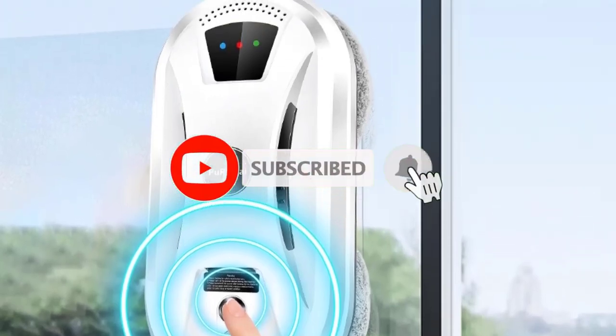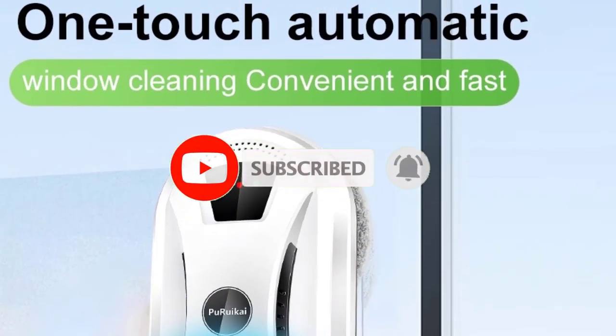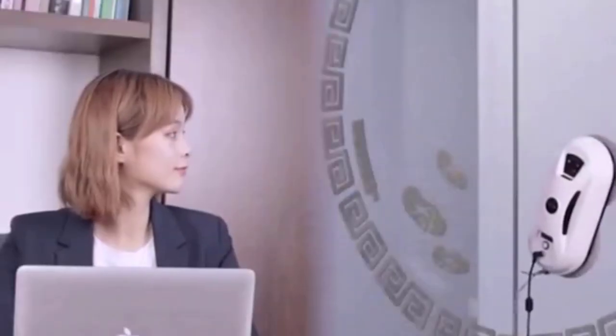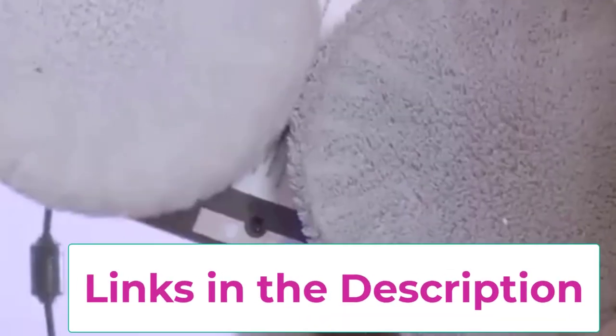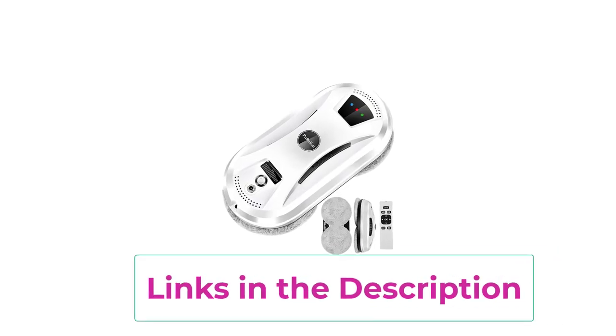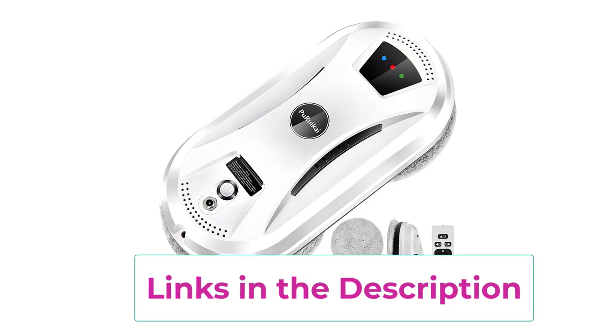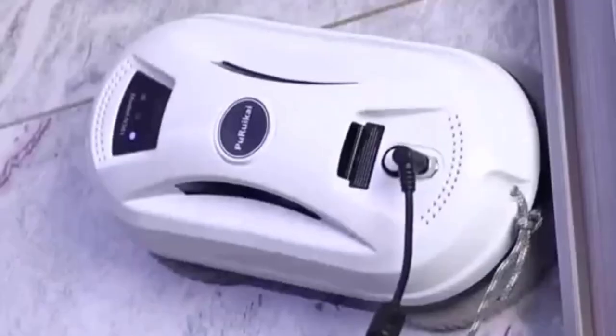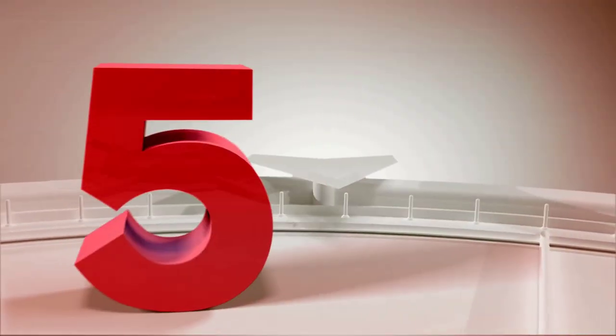Ideal for home use, this robot combines convenience with high performance, allowing you to enjoy crystal clear surfaces without the hassle of manual cleaning. Whether you have large windows, sliding glass doors, or vertical glass panels, this robot vacuum cleaner simplifies your cleaning routine, providing a sparkling finish with minimal effort.